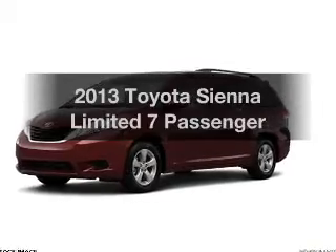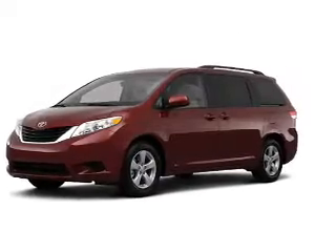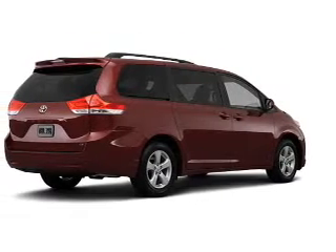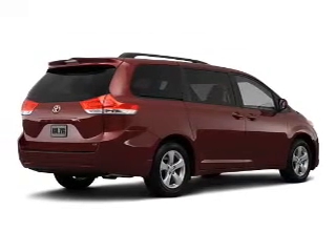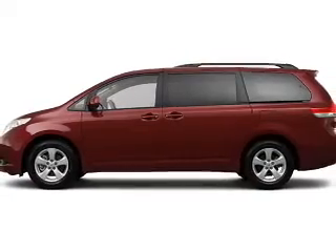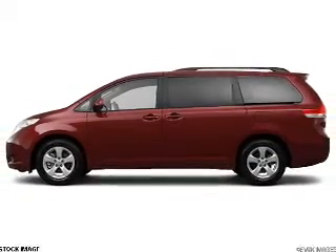Presenting the 2013 Toyota Sienna. If you're looking for a first-rate auto, this one could be yours today. The powertrain includes all-wheel drive with a reliable six-cylinder engine connected to a smooth-shifting six-speed automatic transmission.